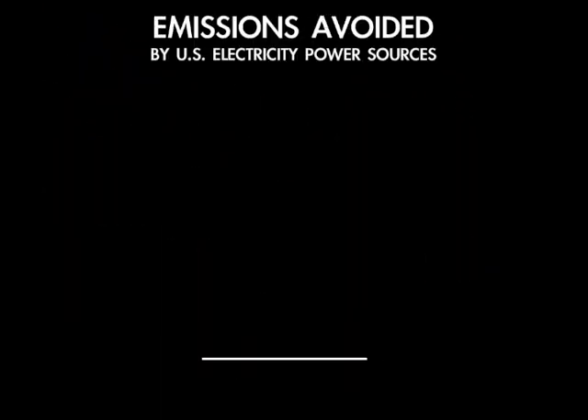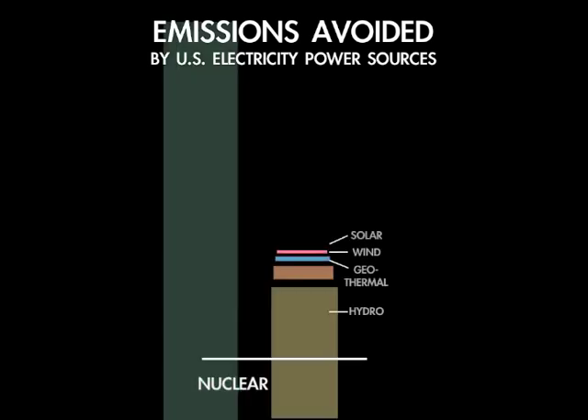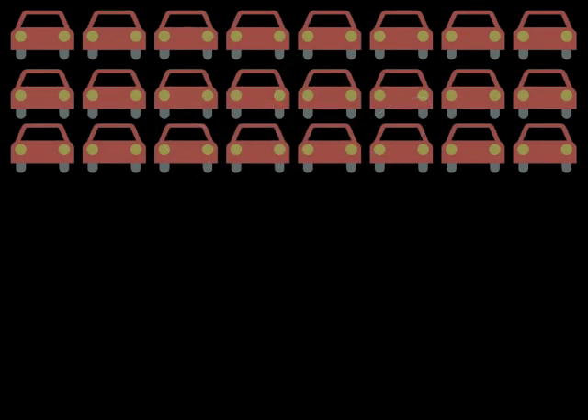The amount of carbon dioxide emissions they prevent is larger than those amounts of all other electricity sources combined. The volume of greenhouse gas emissions prevented by the integration of nuclear power plants is equivalent to taking nearly all passenger cars off America's roadways.